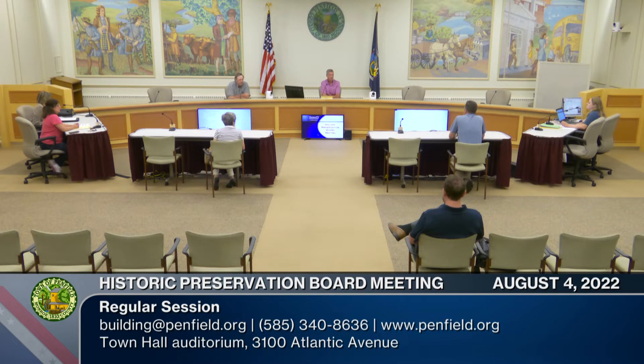Good evening and welcome to the August meeting of the Penfield Historic Preservation Board. I'm Tom Combs, the chairman of the board. We'll call the meeting to order. First item on our agenda is the approval of the minutes from last month. Has everyone had a chance to look them over? Motion to approve, seconded. All in favor? Aye. The minutes are approved.